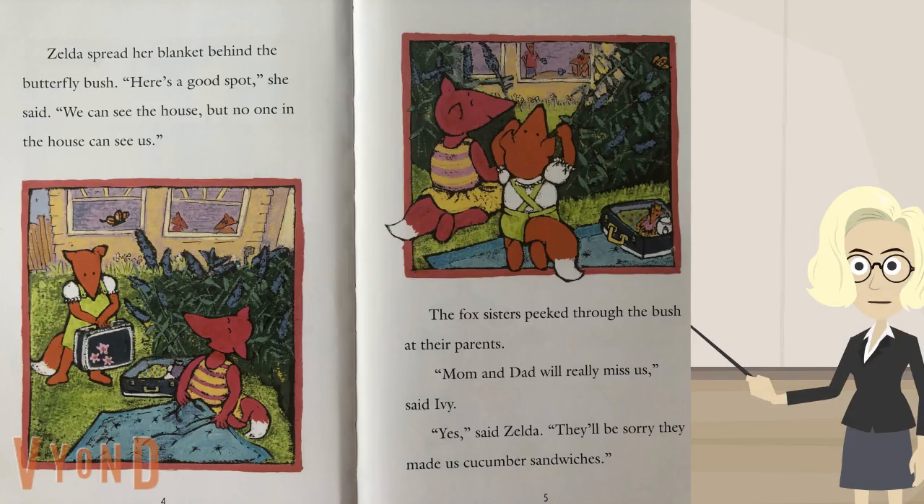I'm on the top of page four, and right away in the first sentence, there was a word that was kind of tricky. It says Zelda, and then that second word. I'm going to try this strategy. I'm going to sound it out the first way: S-p-r-i-d. Sprid.